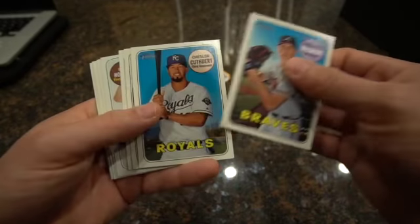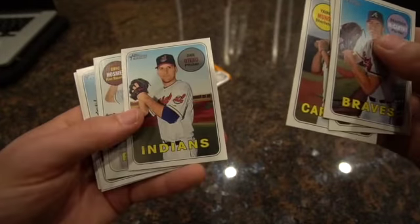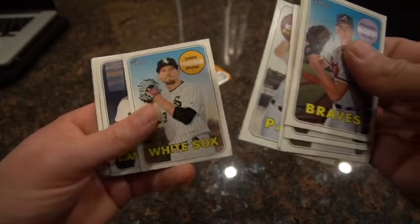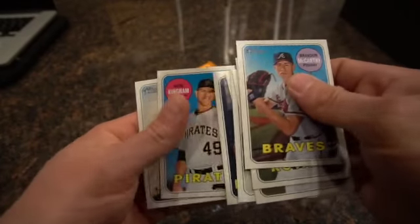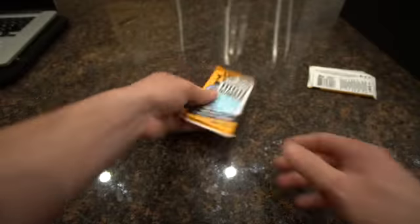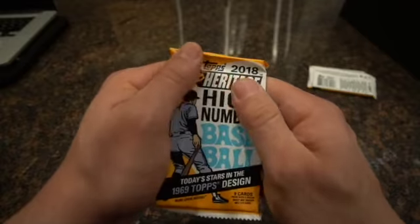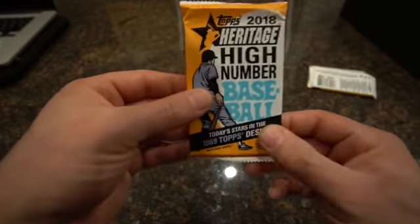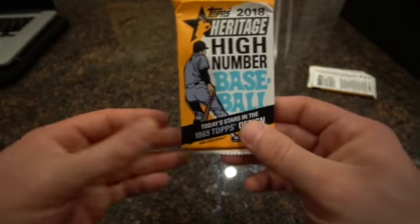Brandon McCarthy, Chuckie Robinson-Munez rookie card, Dan Otero, Eric Hosmer, Danny Farquhar pitcher, Marte, Nick Kingham, and Derek Holland. Alright guys, last pack of this 1969 Topps design - really cool, I even like the feel of these cards too. I might just keep this last one sealed because I like how the feel is of this one.